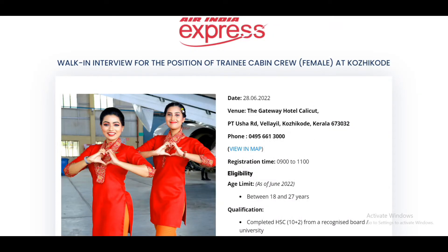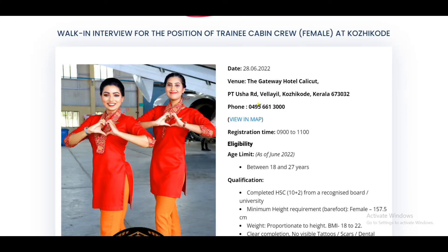This is the 9X Express. This is Day 2 of the interview. This is June 27th. The address of the interview is the Gateway Hotel, Calicut, P.T. Usha Road, Well Isle, Kerala.